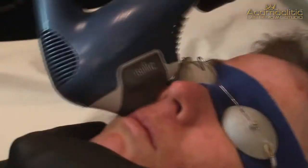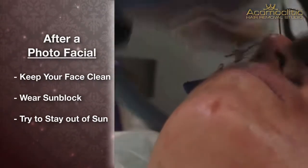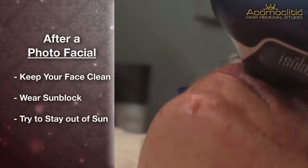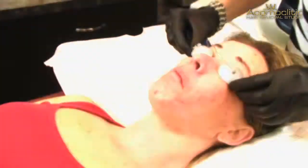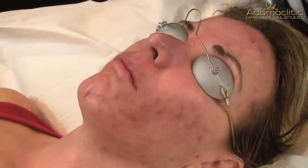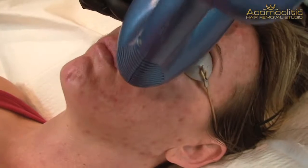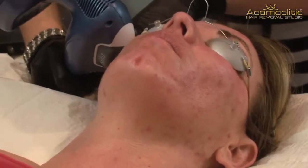After a photofacial treatment, you do want to keep the skin clear of makeup. Because the pores are open, you're more vulnerable to get clogged pores and that kind of thing. So for about 24 hours, just keep your skin really clean. You would want to wear sunblock if you're going to be out in the sun. Your skin will be a little more sensitive after a photofacial, so being out in the sun for long extended periods of time, you really want to take precaution. In fact, we'd recommend that you avoid it if you can for at least the first 48 hours after a photofacial treatment.